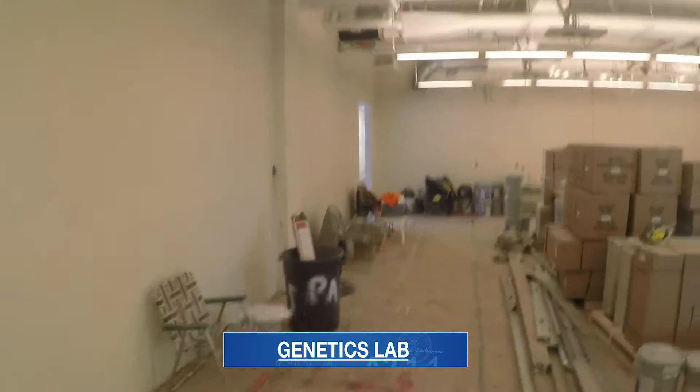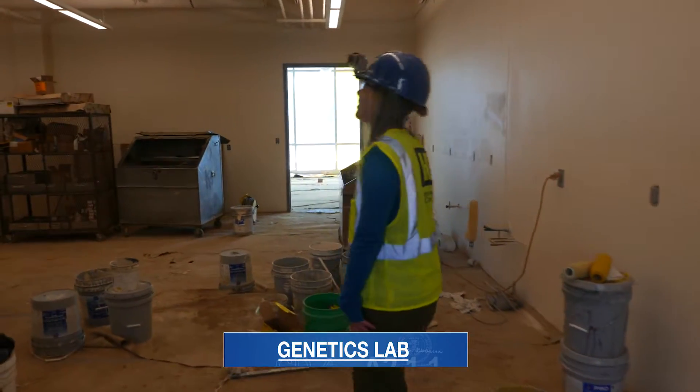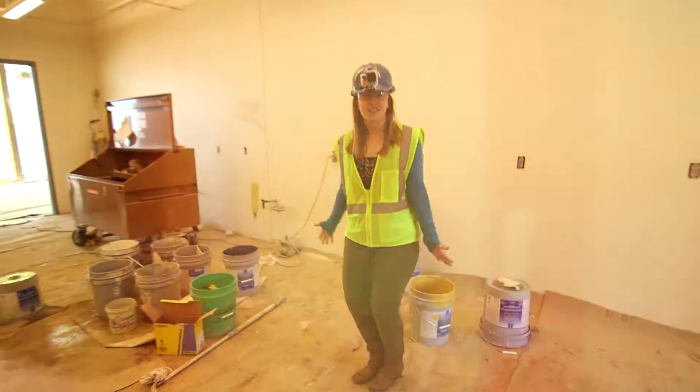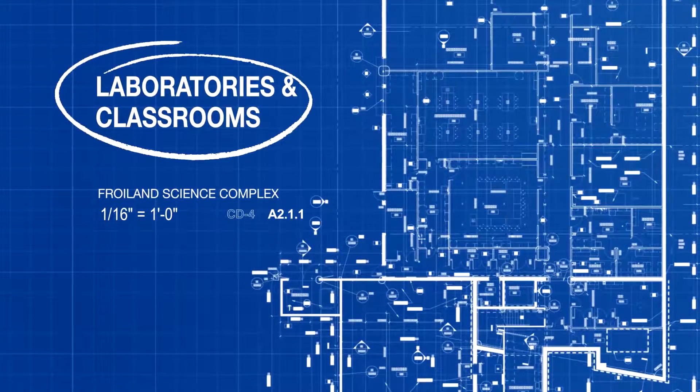The genetics program is a new program here at Augustana. We're partnering with Stanford's Imaginetics program and it's going to be awesome.